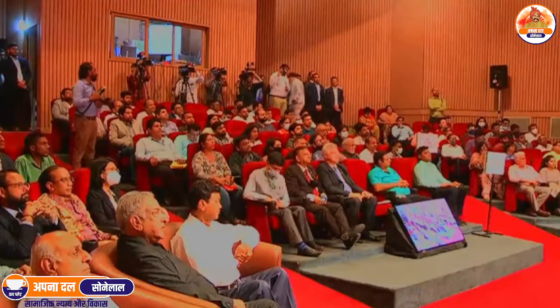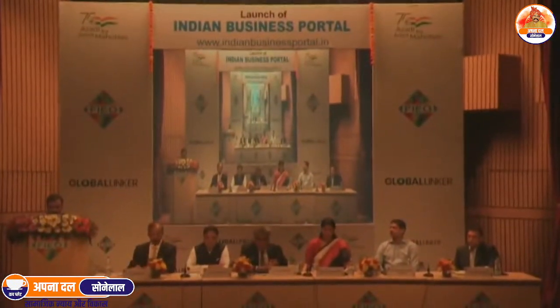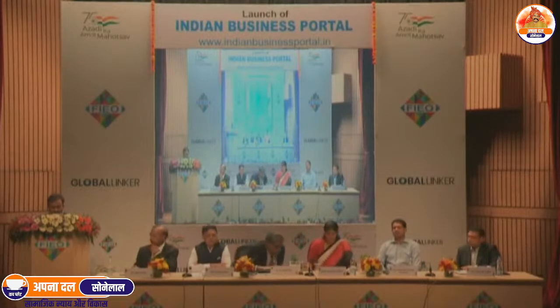All the government officials, diplomats, and exporters present in the auditorium, more than 2,500 participants watching the event live on YouTube, and about 10 Indian missions connected on Zoom are very keen to listen to the honourable Union Minister of State for Commerce and Industry on her vision for Indian exports. May I request you, ma'am, for your keynote address, please.